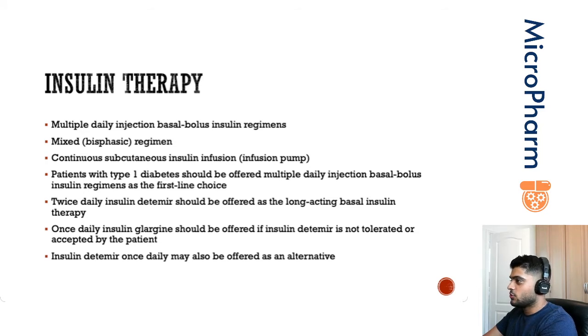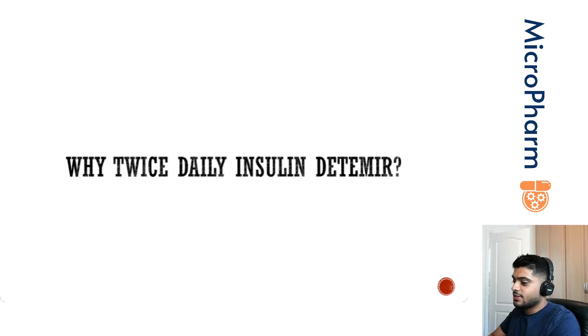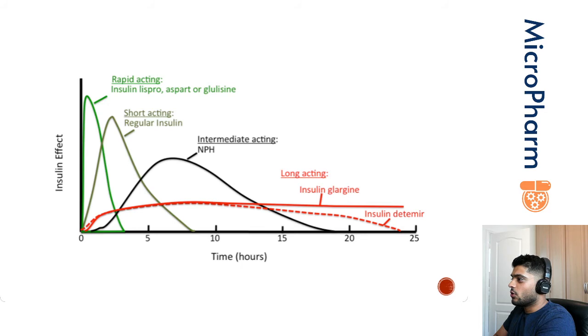Why are we giving insulin detemir twice a day when it's a long-acting insulin, and we understand long-acting to be once a day? It's a question that confuses a lot of people. It falls back on understanding the way in which it works. If you look at this graph, you can see that after 20 hours, the insulin effect of detemir tends to wear off. The aim of dosing it twice-daily is splitting up that dose so that you can ensure that after 20 hours, when one dose wears off, there is an optimum amount from the other dose.